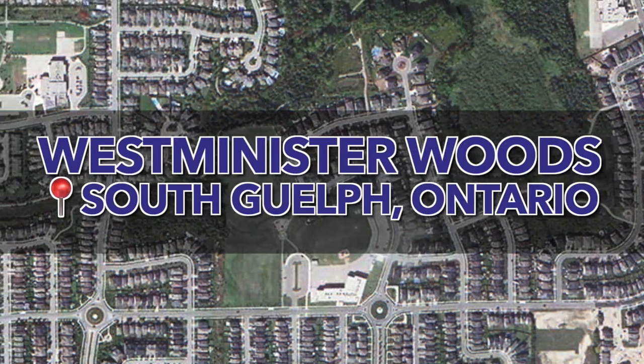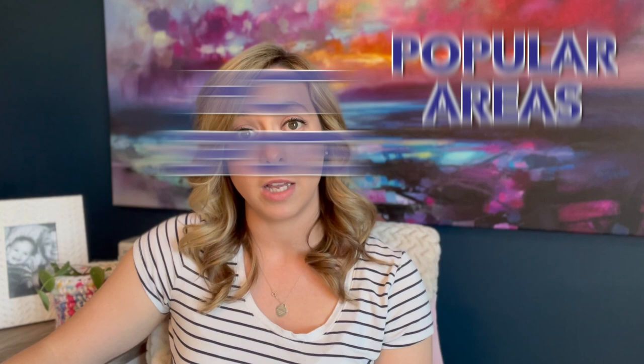So you're thinking of moving to Guelph, Ontario? In this video, we're going to jump right into my computer and I'm going to take you on a map tour of the popular Westminster Woods neighborhood located in South Guelph, Ontario. I'll run you through some of the popular areas of the neighborhood, show you some of the hot spots, and show you where everything is in relation to the city of Guelph and within the neighborhood.